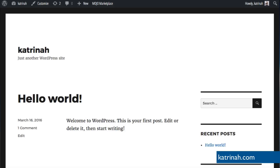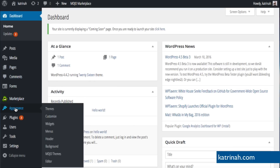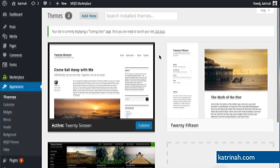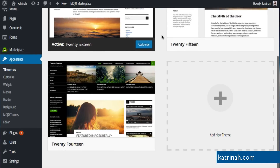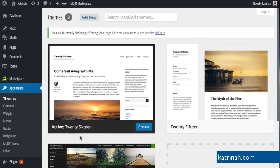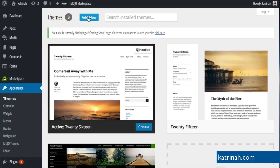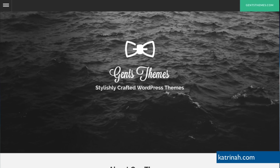Going back to our dashboard, I'm going to click on Dashboard in the top left-hand corner. Then I'm going to hover over Appearance and click on Themes. On the Themes panel we can see the three themes that came with our WordPress installation: 2014, 2015, and the currently active 2016 theme. We need to add a new theme. This theme is not in the WordPress theme library, so we need to download it directly from Jen's Themes. I'm going to hop over to Jen's Themes.